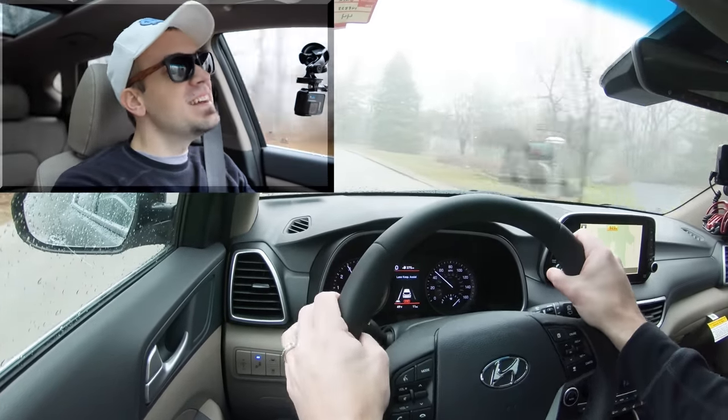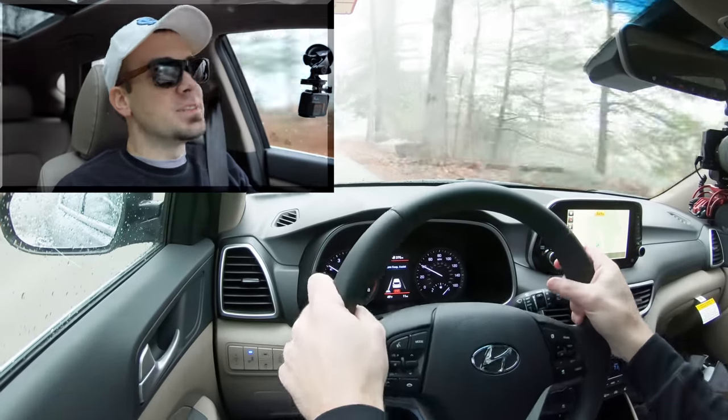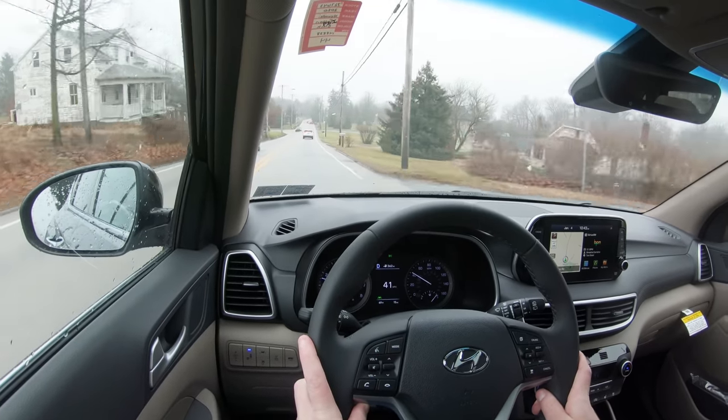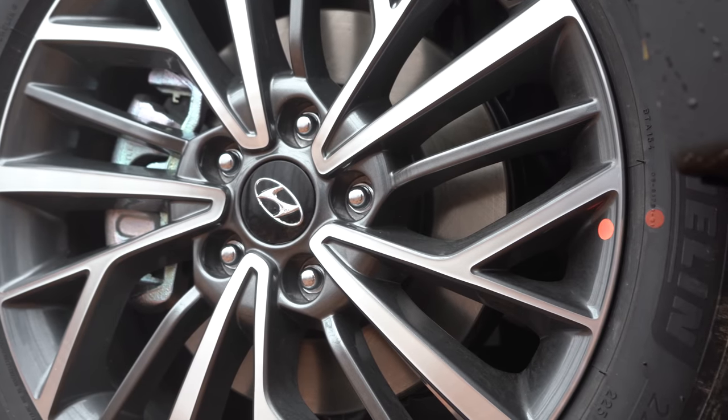It's acceptable — certainly not the quickest thing in the world, and Hyundai has other options if you want quicker acceleration, but it's enough for merging onto the highway. I think the Tucson could probably benefit from a turbocharged engine, but nonetheless, let's move on.